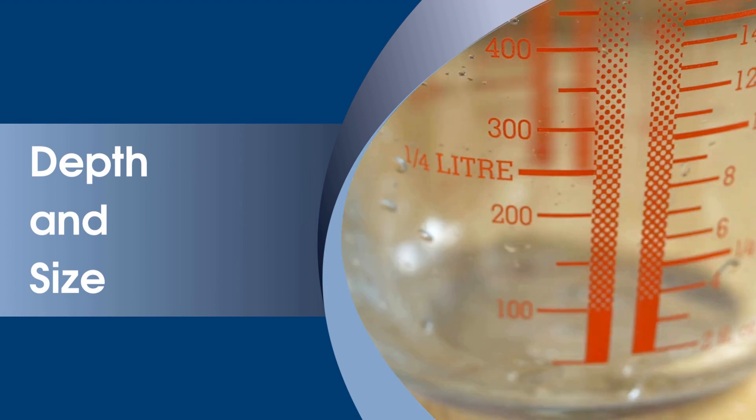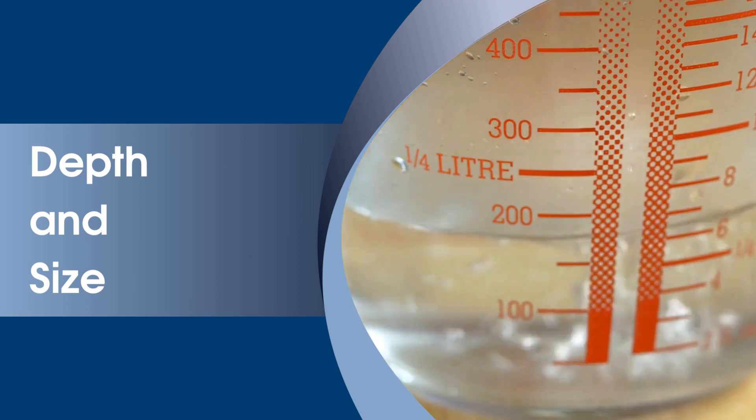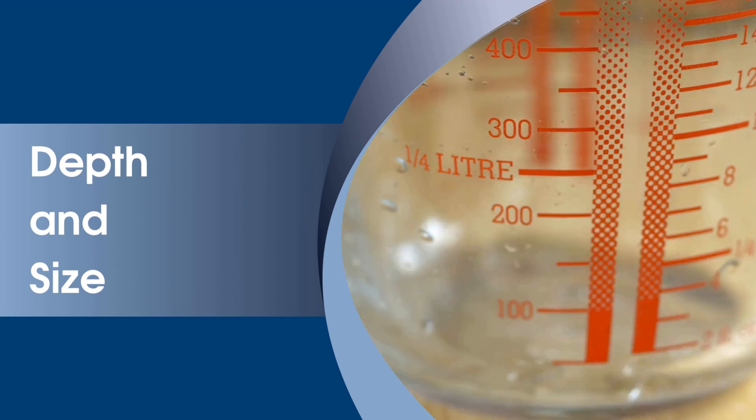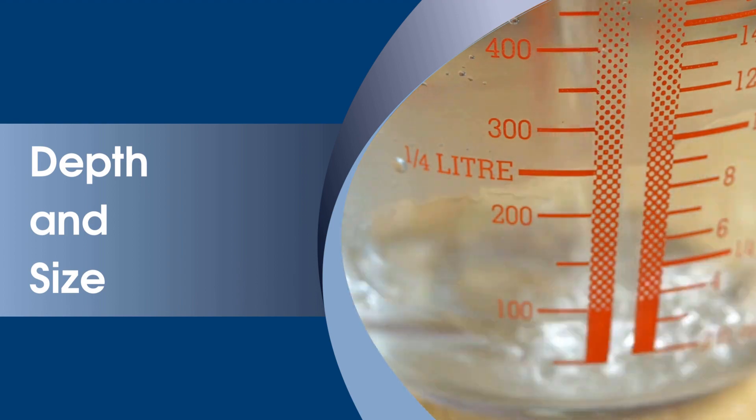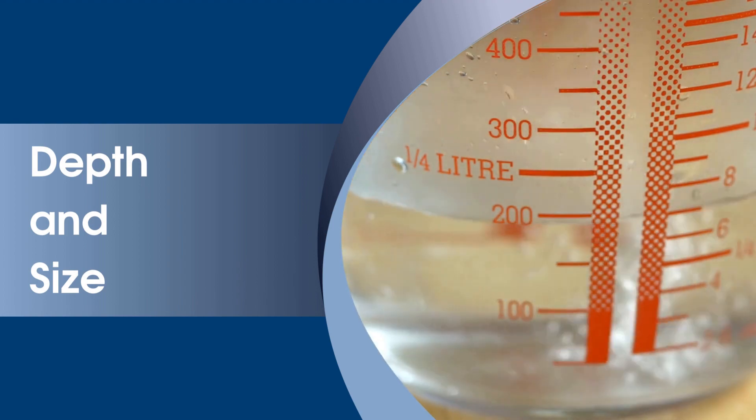Birth pools are designed specifically for water births, often featuring a larger size and greater depth compared to kiddie pools. The increased depth can provide better buoyancy and comfort for the birthing person during labor and birth.